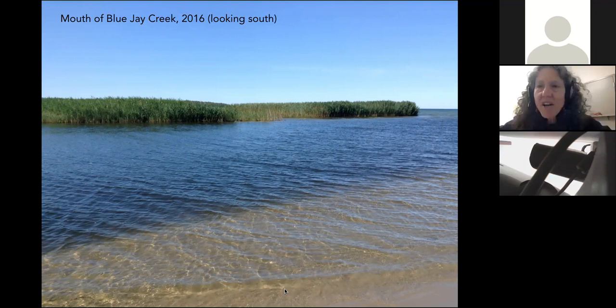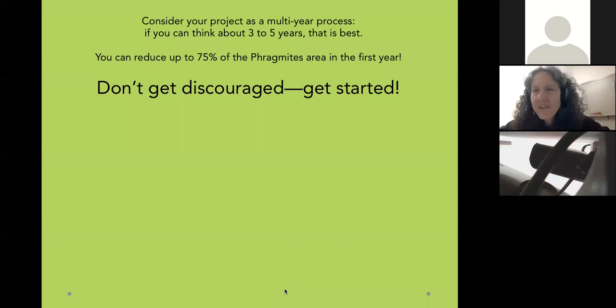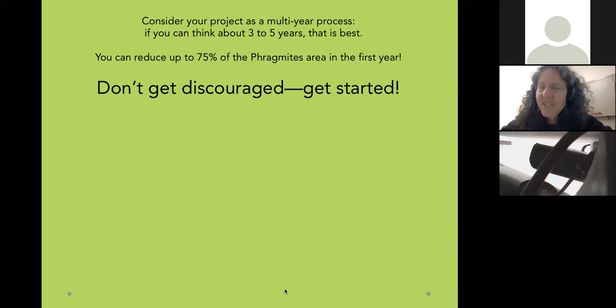Please get started. Think of your project as a multi-year process — it's not a one-shot deal. It takes doing it, reducing it, doing a little more, reducing it further, and watching out — but you can reduce it. We've eradicated it from quite a number of sites. Don't get discouraged, get started. Thank you to all our wonderful sponsors, donors, and volunteers. Our Facebook page and email are ManitoulinPhrag at yahoo.com.